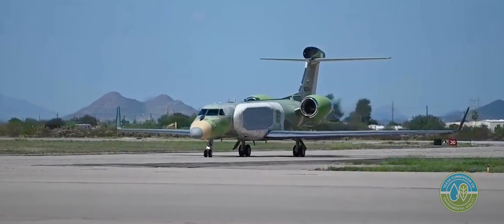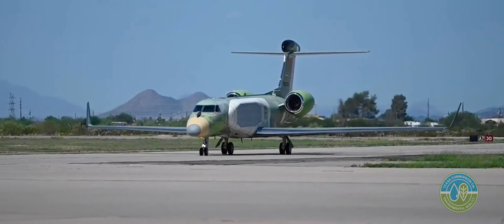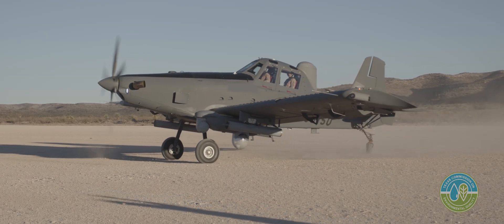L3Harris is the trusted disruptor in the aerospace and defense industry. We supply innovative solutions to our nation and our allies. The parts we deliver are installed on our military aircraft. We have no option other than to keep safety and quality first.